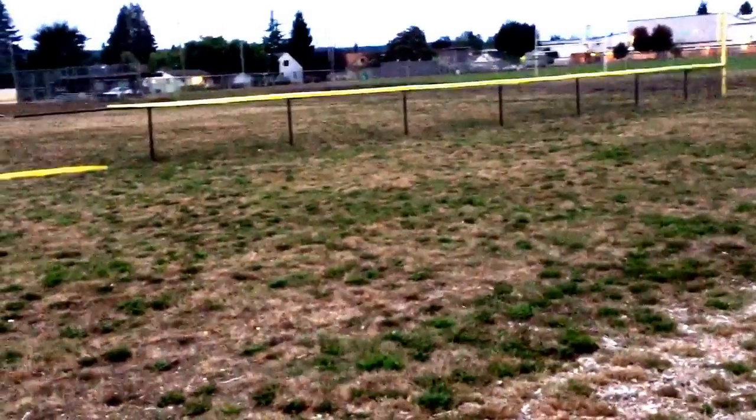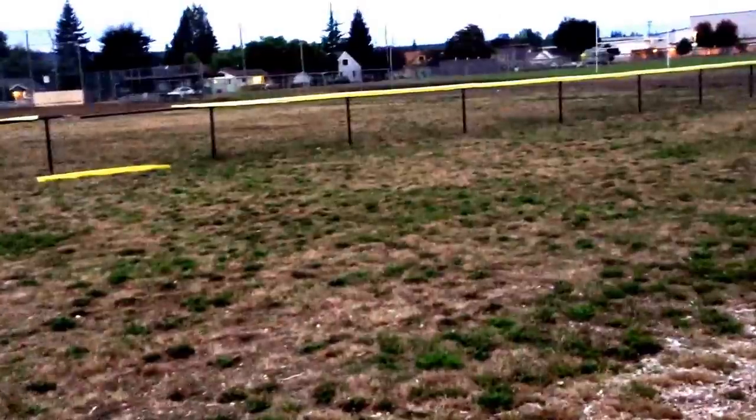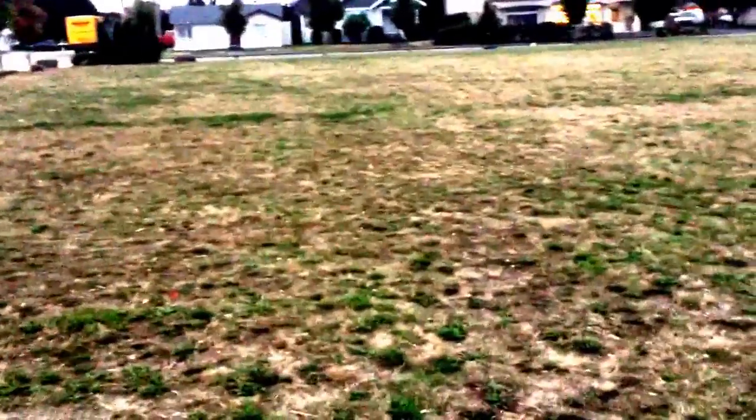Good morning guys, this is Oki, Surf and Turf Metal Detecting. It's Sunday, September 25th, 2016. Sorry I'm being quiet - it's still pretty early, about 6:30 in the morning.